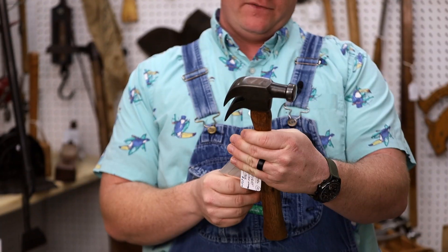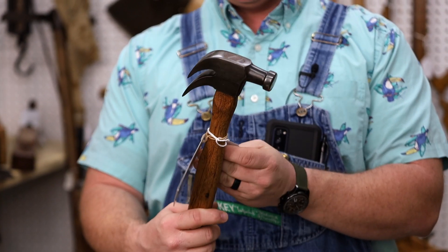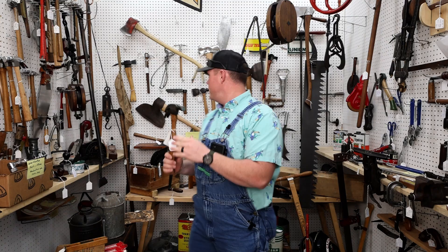G.F. Voight Double Claw Hammer, patented 1902. It's a pretty cool piece — you don't see many of those. Double Claw Hammer — you can find that here. It's a Voight. Find it here at the Back Porch Antiques. Pretty rare piece.